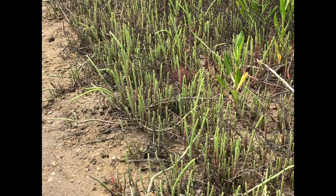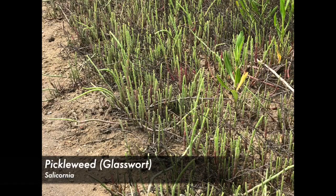A favorite of mine with a fun name is pickleweed, also called glasswort. Some species of pickleweed are edible and taste salty like a pickle.